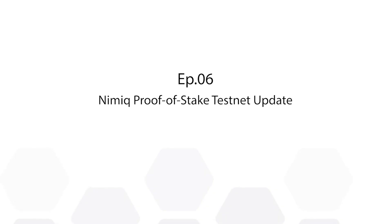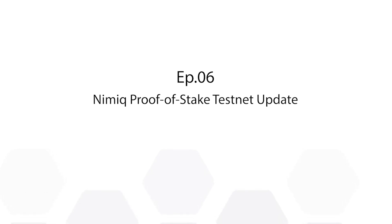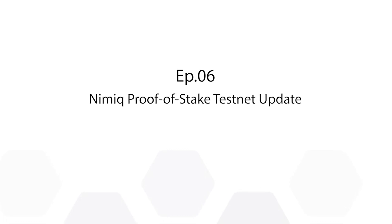Hello, welcome to the NIMIC podcast. I'm your usual host, Richie. Today, we're going to be talking about a recent release that we had at NIMIC. We are releasing the NIMIC Proof-of-Stake testnet. And to talk about it, I'm here with Philip, a blockchain engineer of the team, and Sebastian, also a blockchain engineer of the team.